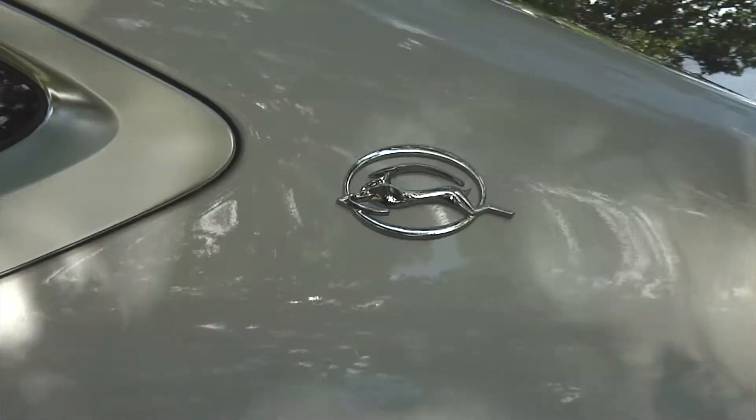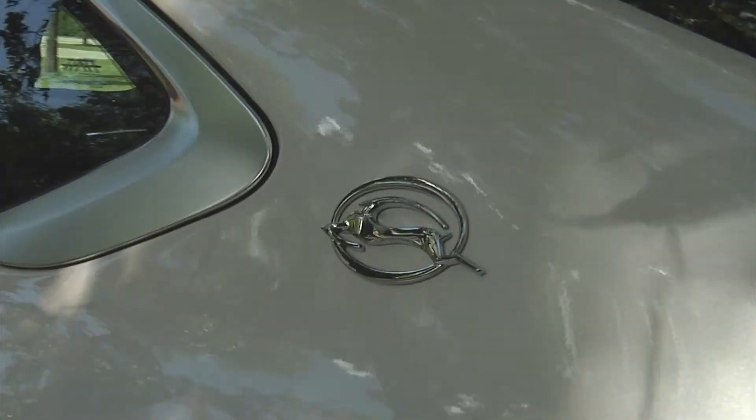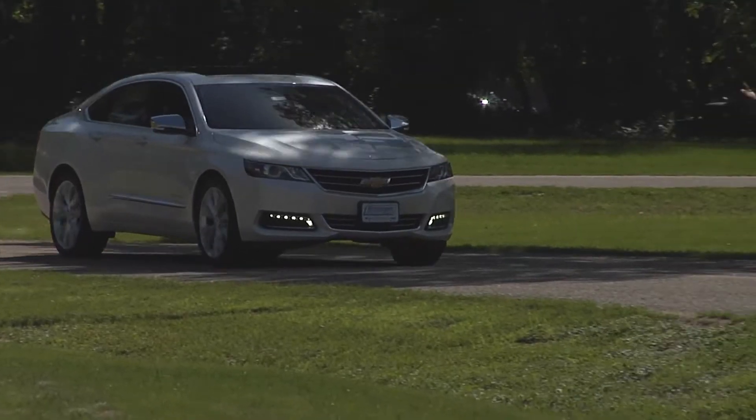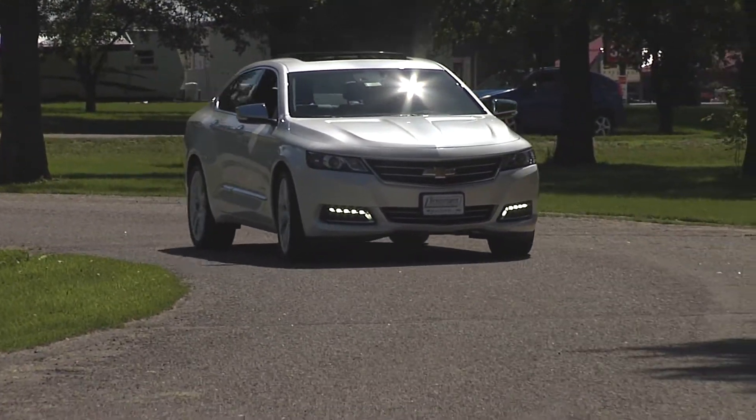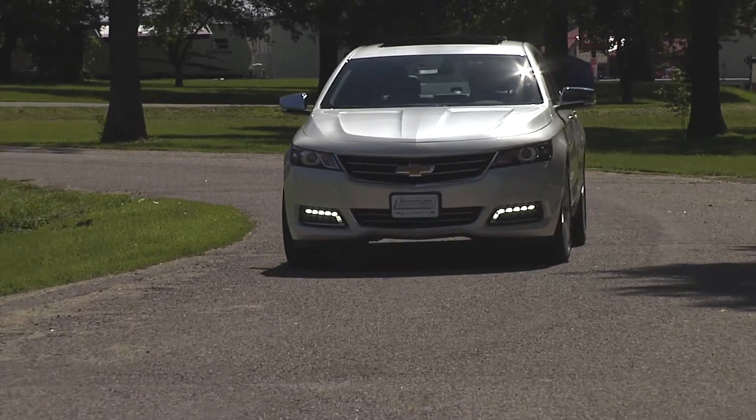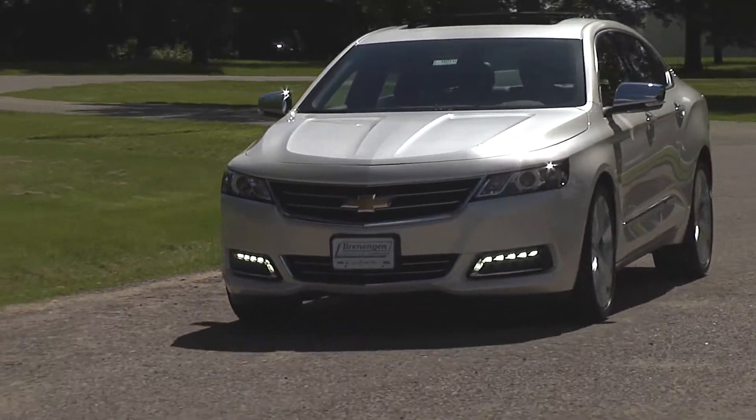The iconic nameplate is the most recognized in the automobile industry. The all-new 2014 Chevrolet Impala is characterized by smooth-flowing contours that not only give it a dynamic appearance, but also provide impressive aerodynamics. Hi, I'm Jim Dulce with Brennigan Chevrolet in West Salem, Wisconsin, and I'm here to introduce you to the 2014 Chevrolet Impala.